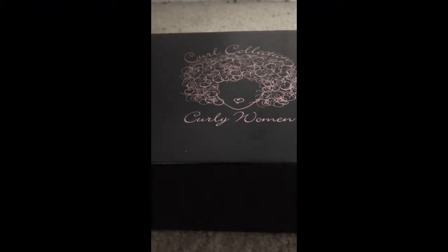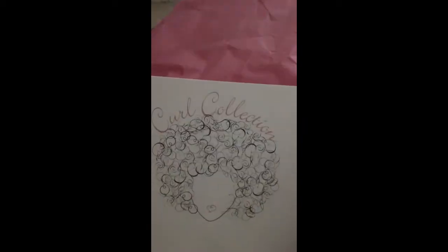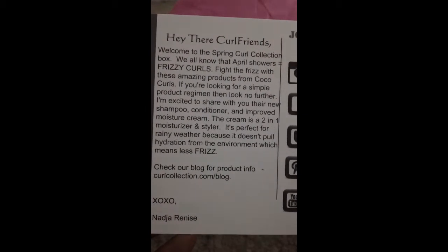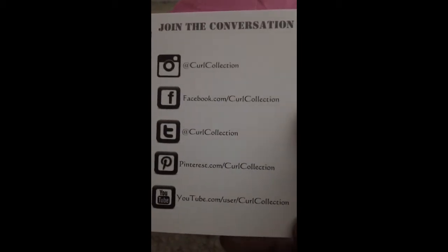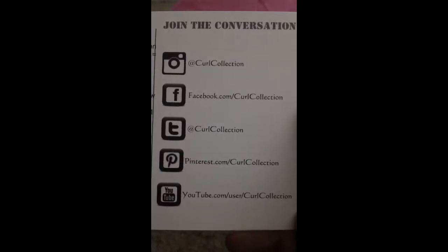I think that's really good, so that's what I like about this subscription. Without further ado, let's go ahead and get into it. This is what the box and the logo looks like. I have no idea what's in the box for this month — usually they give out little hints. And this is the card right here with a little paragraph from the owner about what's in the box. You can find Curl Collection on several social media sites: Instagram, Facebook, Twitter, Pinterest, and YouTube, so go ahead and check them out for further information.